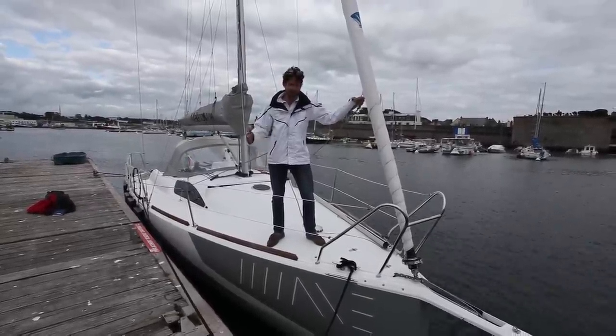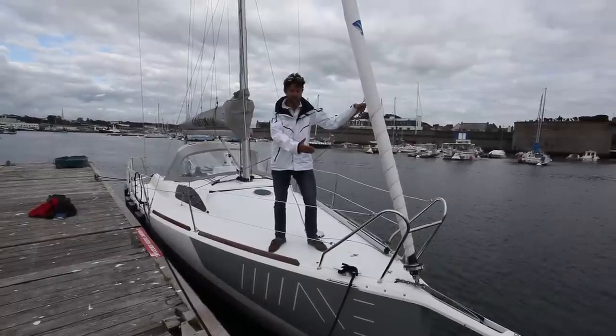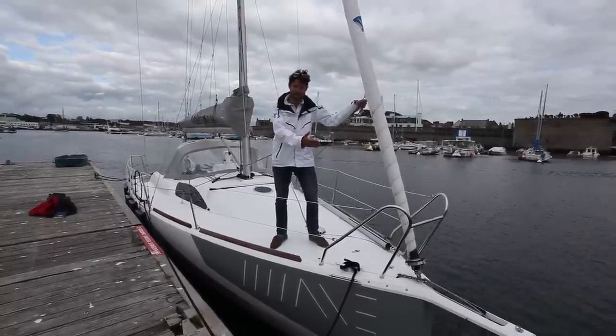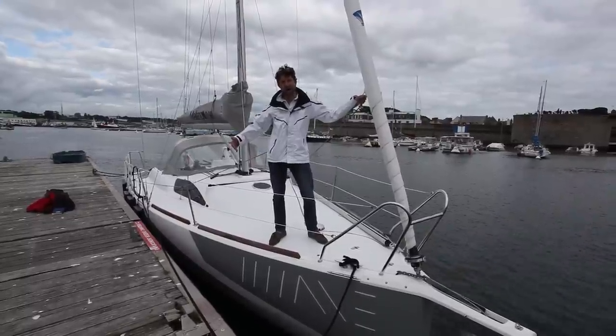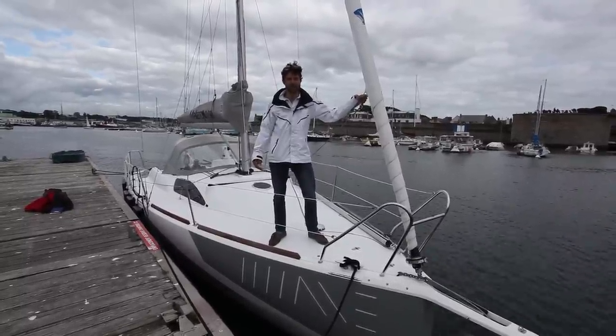She's got quite a sporty look to her, from the integral bowsprit here. She's got hard chines all the way back and a very, very wide stern, as I'll show you in a minute.